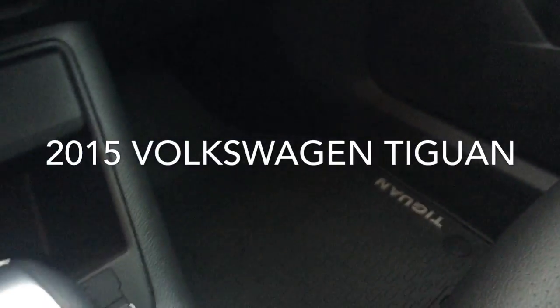Almost like new. There's also a nice rubber mat set kit in here as well — a great car.